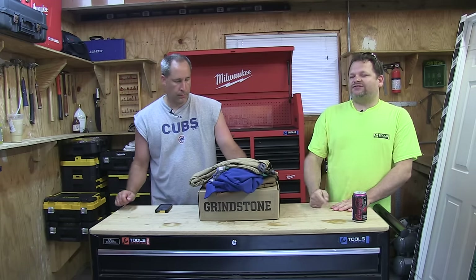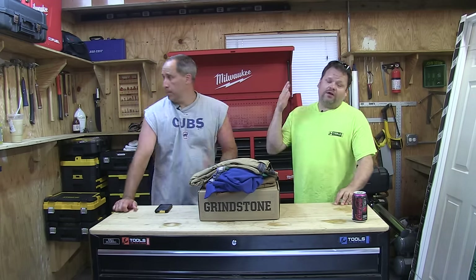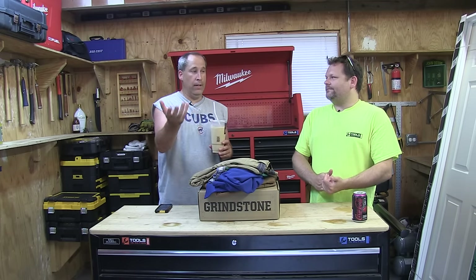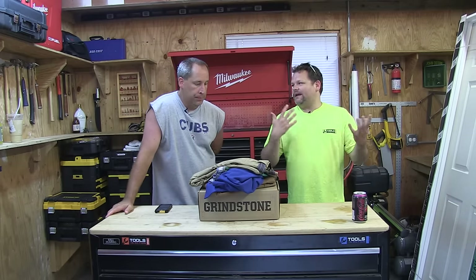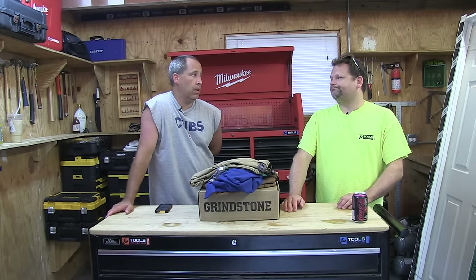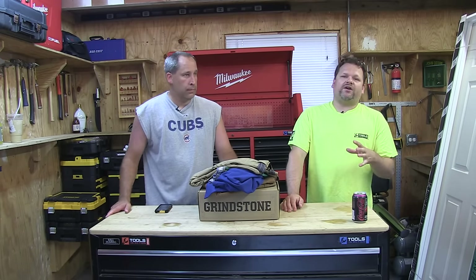Hi, you guys. What's up? Welcome to Tools in Action. Today we're introducing you to a new clothing manufacturer, outfitter, gear — new to us, not new though. You guys wrote in and said, hey, check these guys out. I've been seeing a lot of them lately with marketing online. I never heard of them until like a year ago. But today, you guys, we're going over some stuff from Duluth Trading Company.